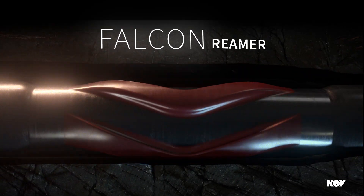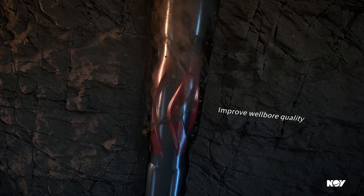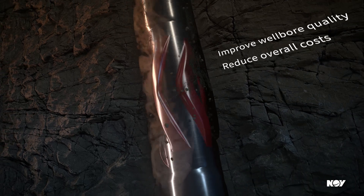Our latest Reamer technology can help you do it. Improving wellbore quality means faster trips, fewer wiper and clean-out trips, and more efficient casing and completions, reducing overall costs.